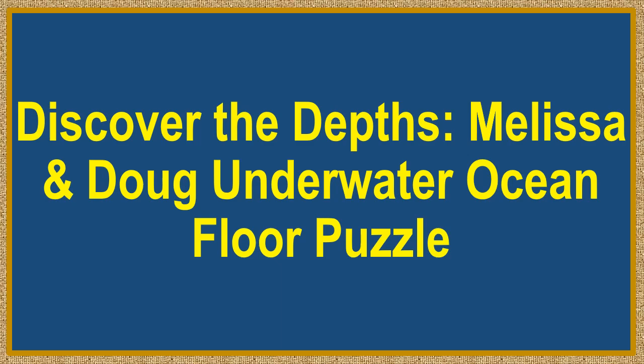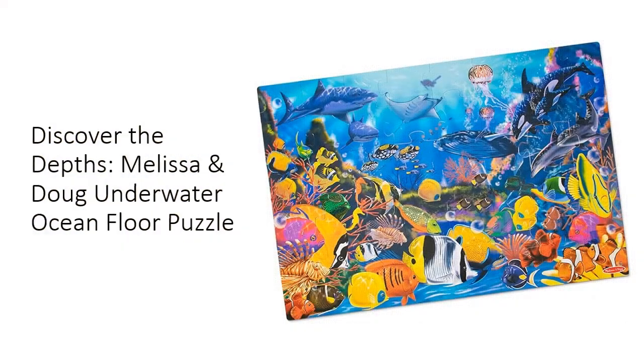Discover the Depths — the Melissa and Doug Underwater Ocean Floor Puzzle. Dive into a world of wonder with this puzzle, featuring vibrant original artwork that transports kids to the depths of the ocean, where they can explore a rich tapestry of marine life.